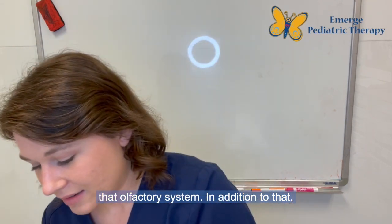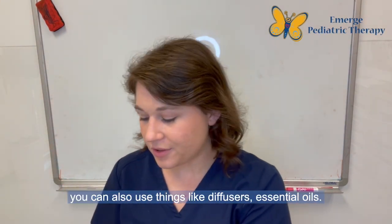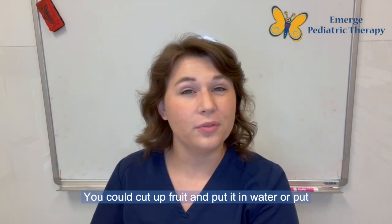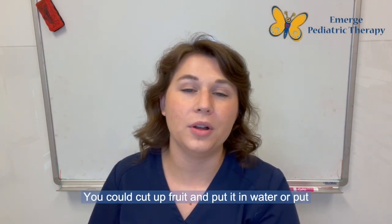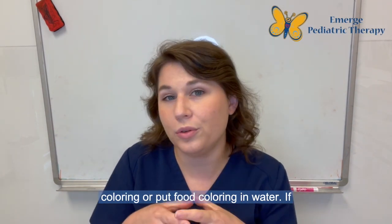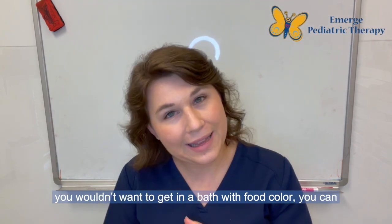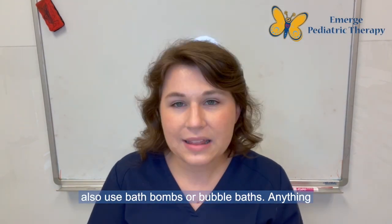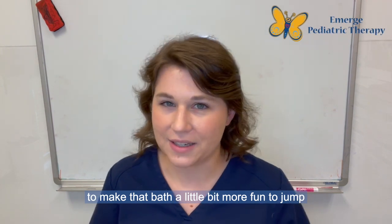You can rub that gel on your body and it smells really nice, so you're also activating the olfactory system. In addition to that, you can use things like diffusers and essential oils. You could cut up fruit and put it in water or in a bath. You can also dye a bath with food coloring, or use bath bombs or bubble baths — anything to make that bath a little bit more fun to jump into.